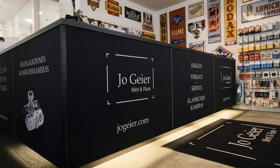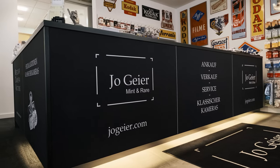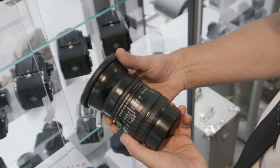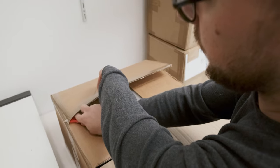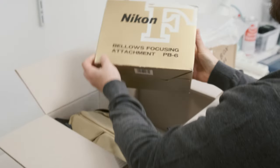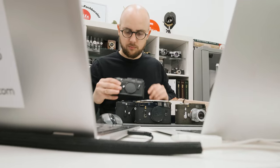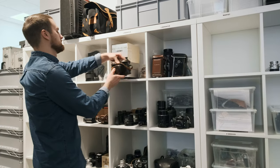You want to trade in your old camera or look for an upgrade? We are definitely the right address for you. We constantly buy cameras and lenses and you can also trade in your old camera or lens. After we receive a camera or a collection shipped to us, it gets unpacked, evaluated, and checked for originality, and of course examined for any defects.